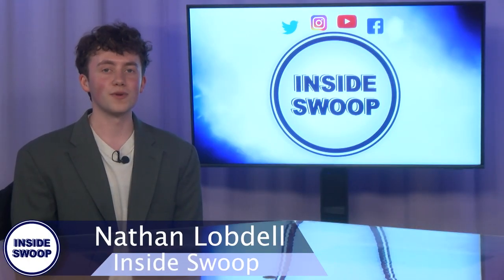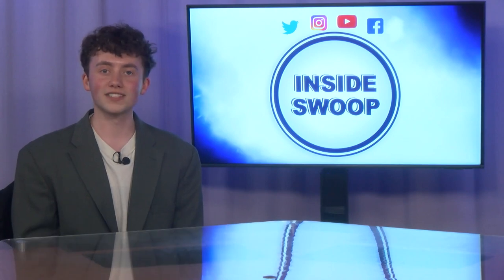Hey there, Ospreys. Welcome to another show with Inside Swoop. I'm Nathan Lobdell, here to show you a few great products that you can purchase.